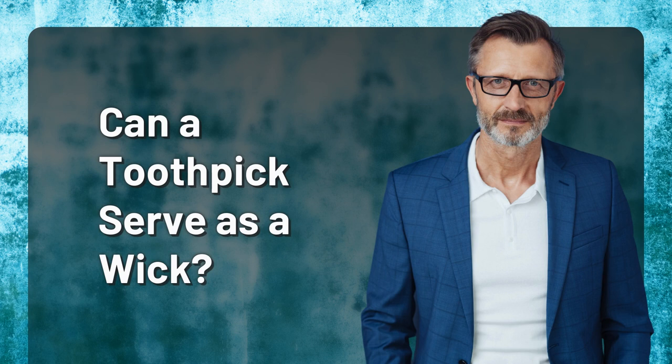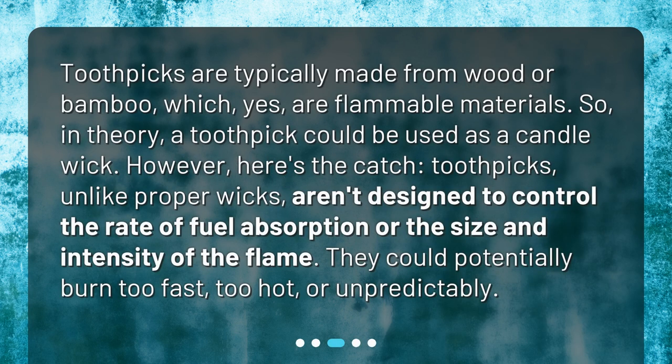Can a toothpick serve as a wick? Toothpicks are typically made from wood or bamboo, which are flammable materials. So, in theory, a toothpick could be used as a candle wick. However, here's the catch: toothpicks, unlike proper wicks, aren't designed to control the rate of fuel absorption or the size and intensity of the flame. They could potentially burn too fast, too hot, or unpredictably.